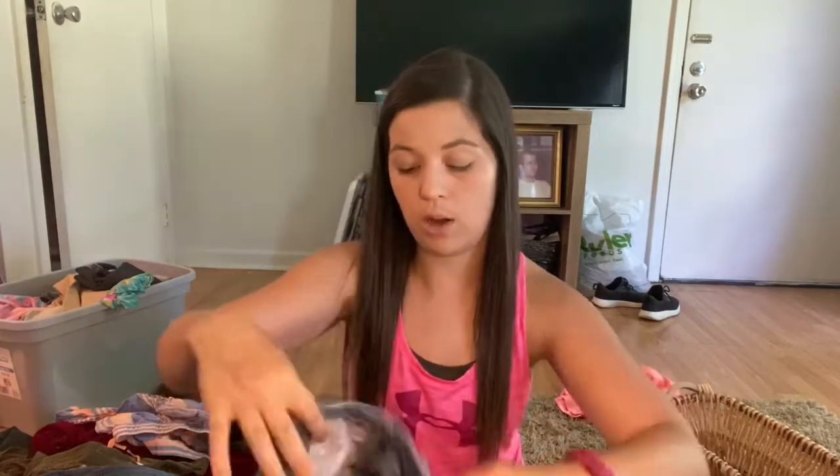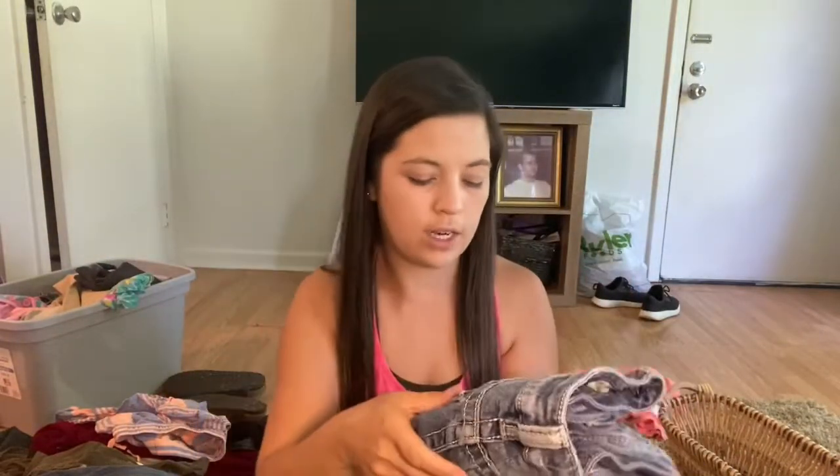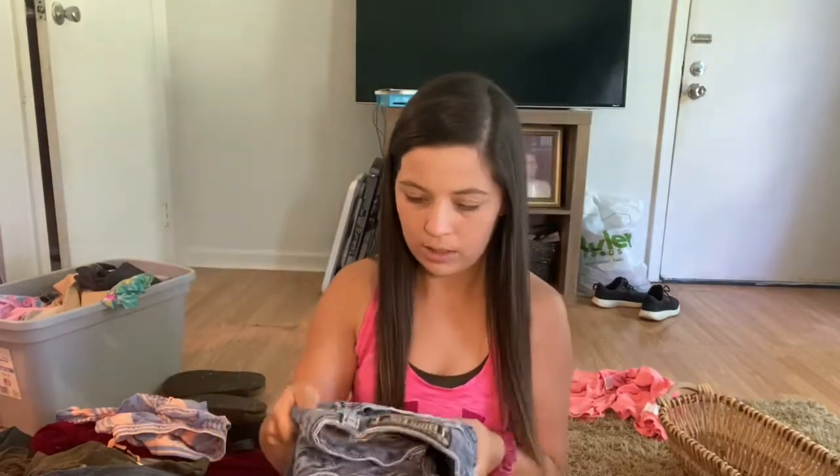Next are a pair of Miss Me jeans, size 28. They are boot cut, not distressed, but they are in good condition. I feel like this might be an older brand, and there are some jewels missing on one pocket, so I'll probably just list these for about $18.